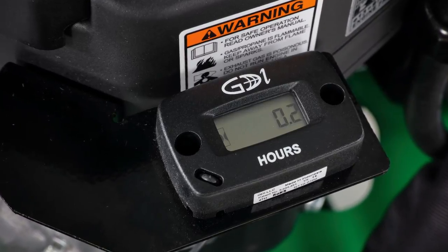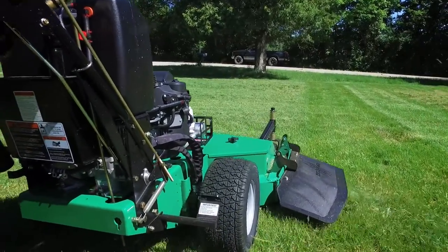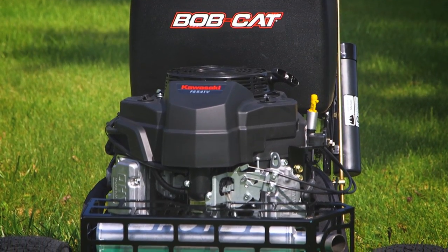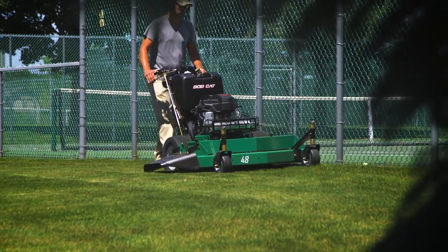A 5-gallon fuel tank keeps you mowing longer, and an hour meter comes standard on all Bobcat Walk-Behinds. Built with proven components, Bobcat Walk-Behinds are tough from the inside out and easy to maintain with fewer service points. Reliable Kawasaki engines provide plenty of power and time-saving mowing speeds up to 6.5 miles per hour.